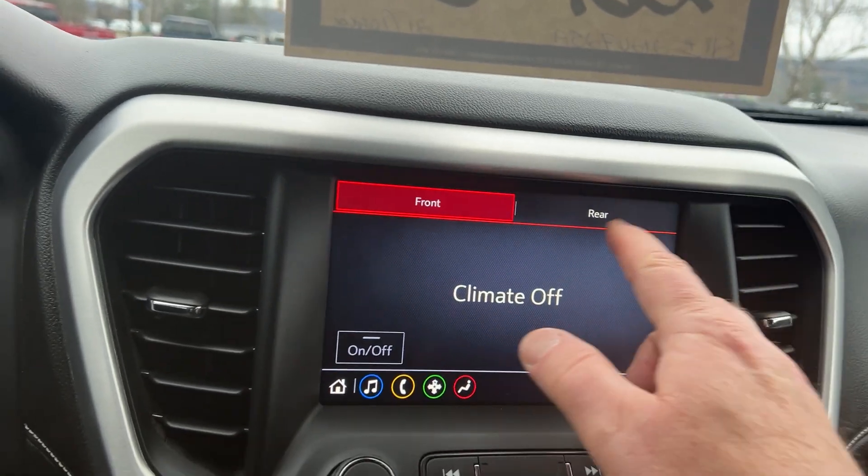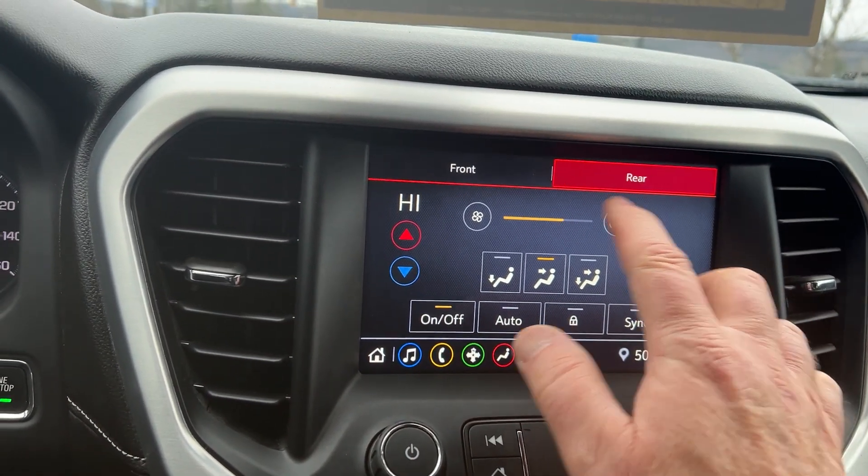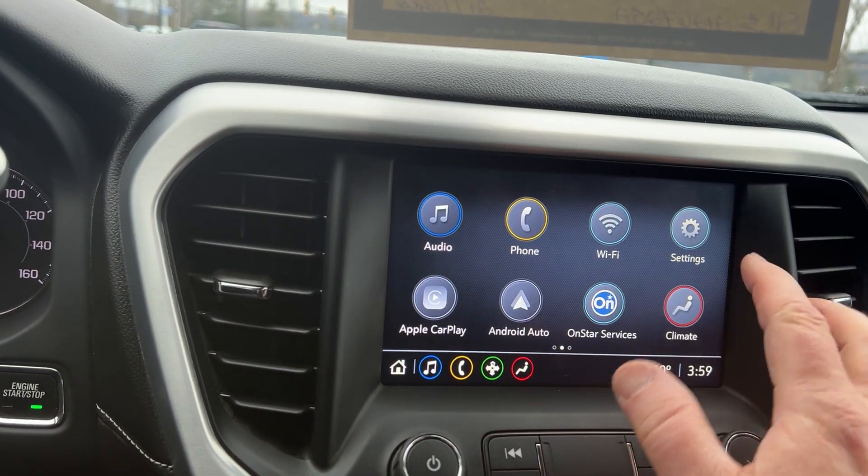You can do your heat right here, and also down there. So if you wanted to do your rear heat, you could just turn it on right there and adjust it accordingly. Very easy to use.